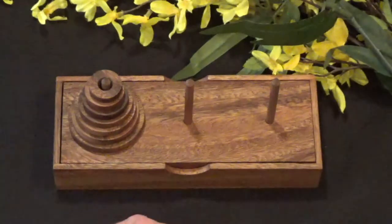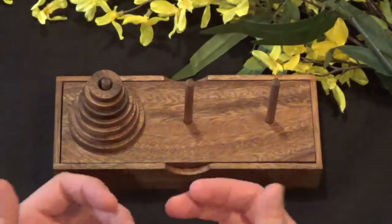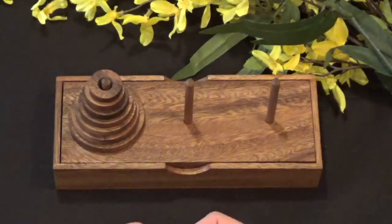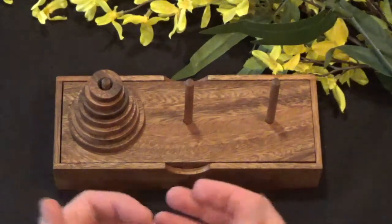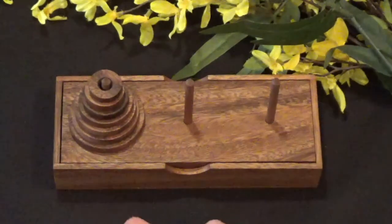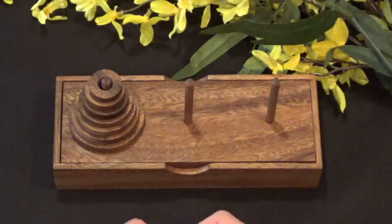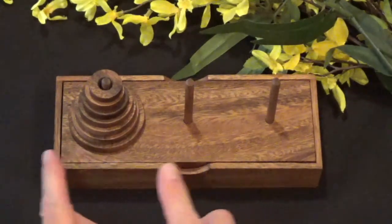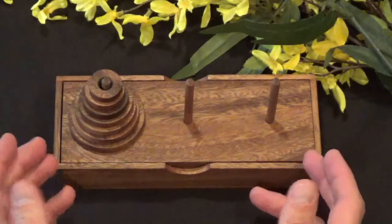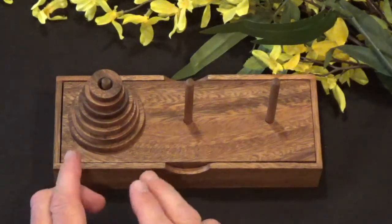It's a great puzzle and mathematicians enjoy it greatly. There are a lot of different math equations that can be employed to solve this puzzle in a mathematical format. In fact, this is a very popular assignment for first-year graduate engineering students, computer engineers, mathematicians, and math students — to write an algorithm to solve this puzzle.